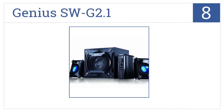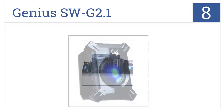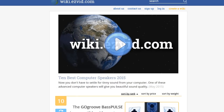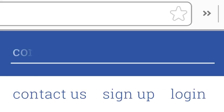Coming in at number 8 on our list, featuring a wood cabinet subwoofer that channels superior bass sound, the Genius SWG 2.1 provides a rich and fun audio experience for your computer. It comes with exciting LED lights and multiple inputs, but the cables aren't long enough. To see all this stuff, go to wiki.easyvid.com and search for computer speakers, or click beneath this video.